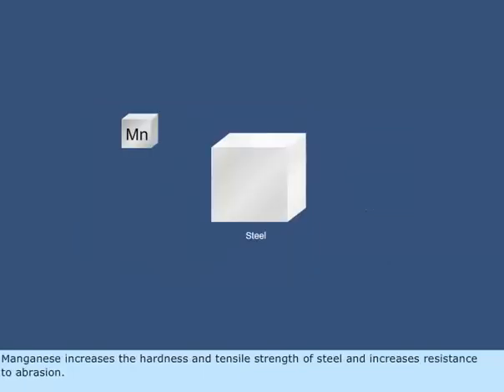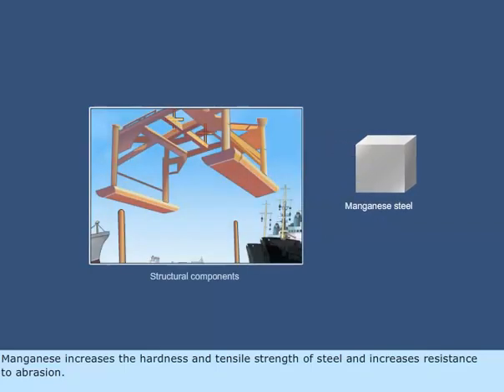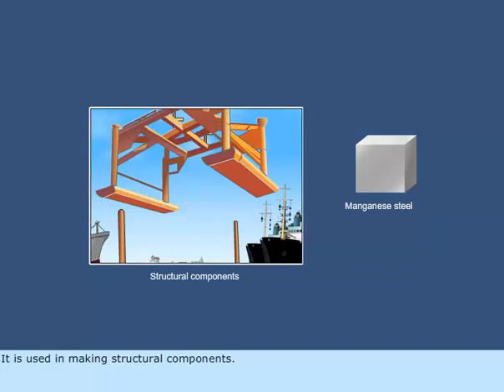Manganese increases the hardness and tensile strength of steel and increases resistance to abrasion. It is used in making structural components.